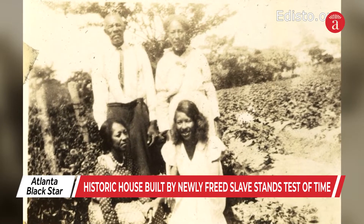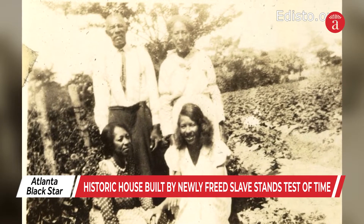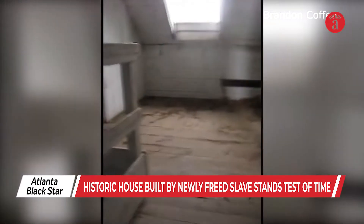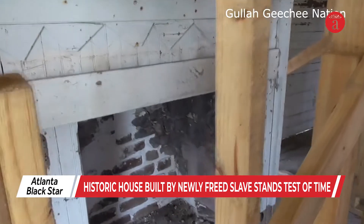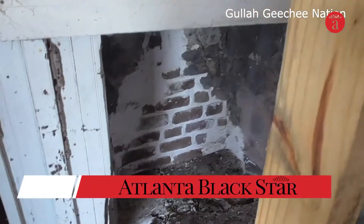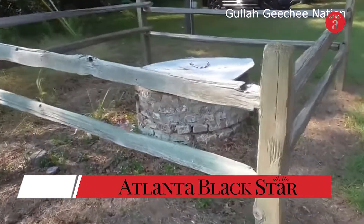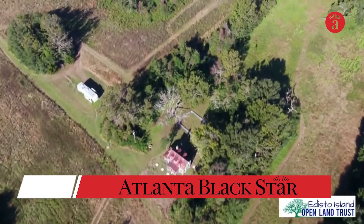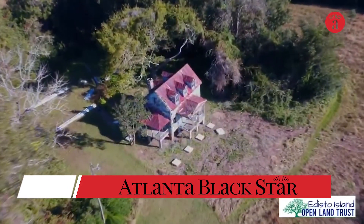Built in 1885 by Henry Hutchinson, who had been born into slavery in 1860, the Hutchinson House is a two-story home with bedrooms upstairs, a family room, fireplace and kitchen downstairs, and an outhouse a few yards away. It sits on a 10-acre plot of land on Edisto Island, which is about 42 miles southwest of Charleston, South Carolina.